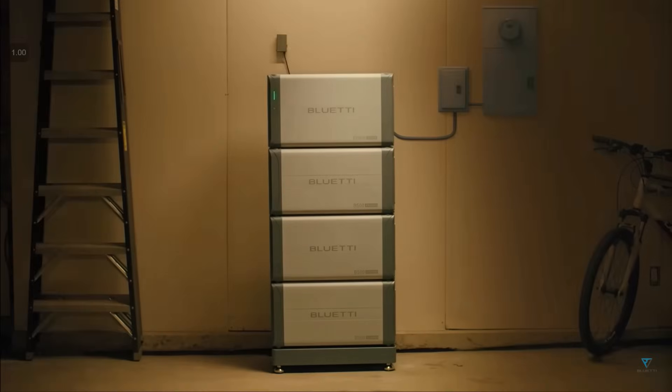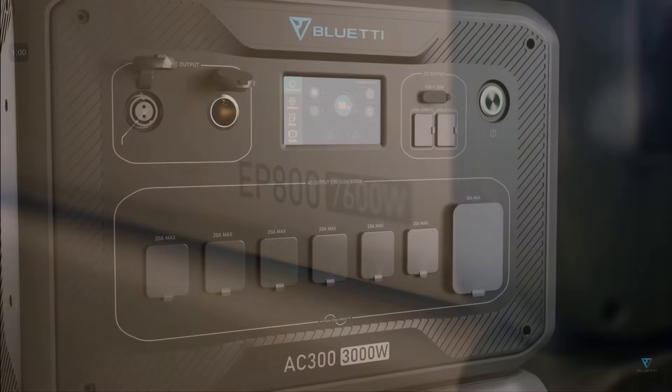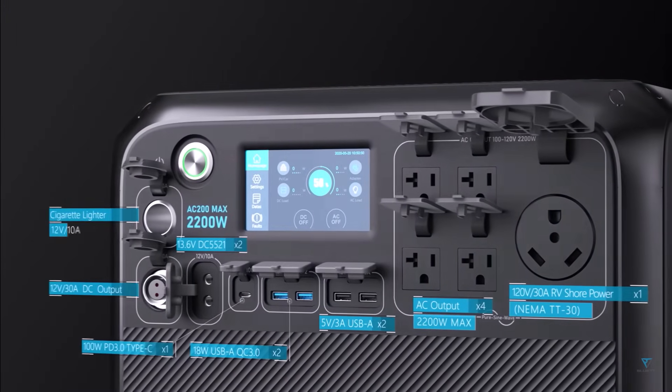My recommendation is: if you want a powerful off-grid system, look at the EP800. If you want a powerful portable system, look at the AC300. And if you want a really portable system that still has enough power, look at the AC200 series.